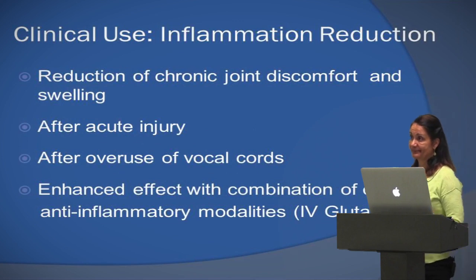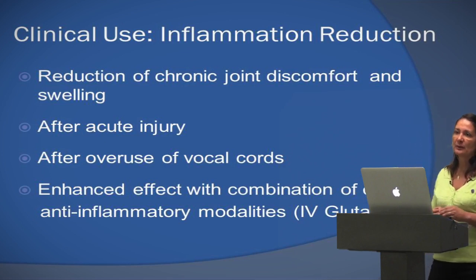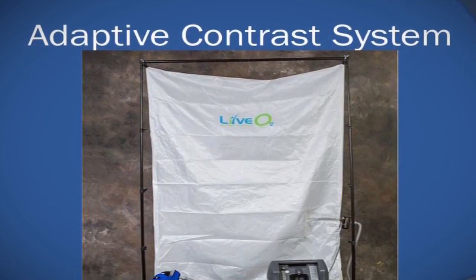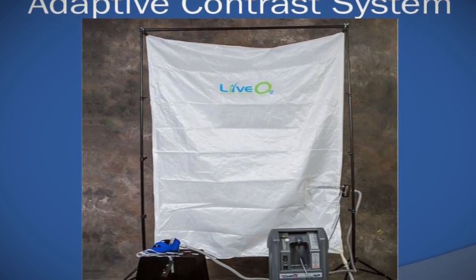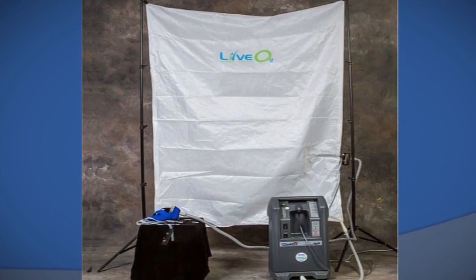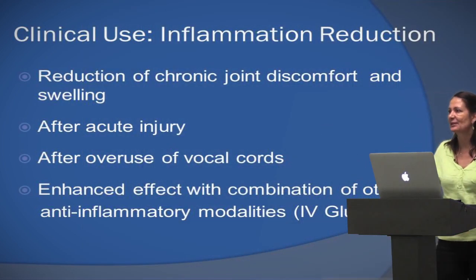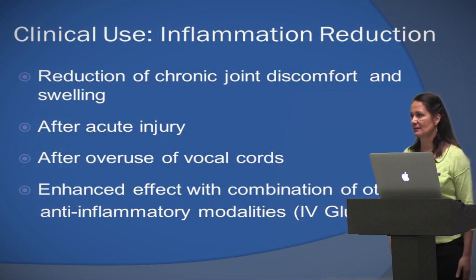For inflammation — this is going to dump toxins, dump the swelling, and the swelling is what gives you the pain. When people have chronic or even acute inflammatory issues, a few sessions with LiveO2 brings it down immediately. This morning I had mistepped yesterday, my knee was hurting — I did 10 minutes on the unit and it's gone. I'm walking normal. That fast, one session.